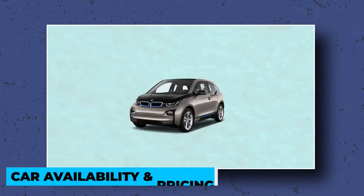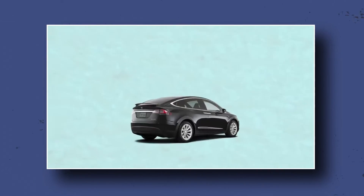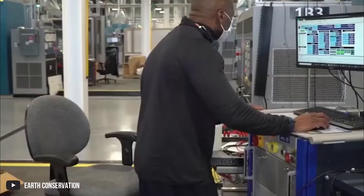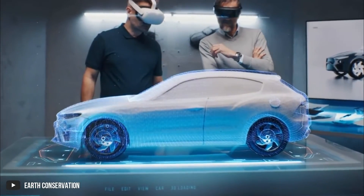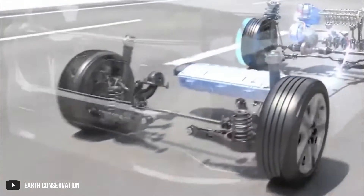Car availability and pricing: right now, you can find more electric cars, which are usually cheaper than hydrogen cars. This is because hydrogen fuel cell technology has a higher production cost, making it expensive. But in the future, hydrogen cars might become more affordable with advanced technologies.